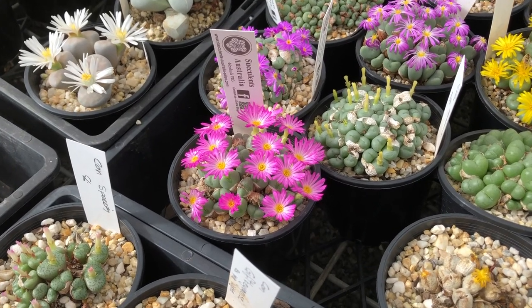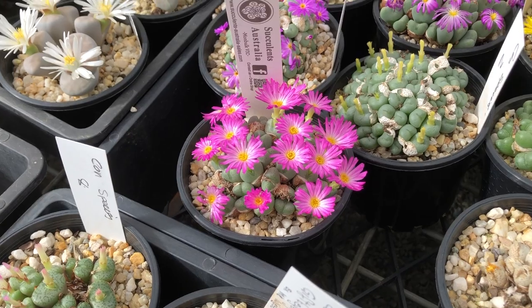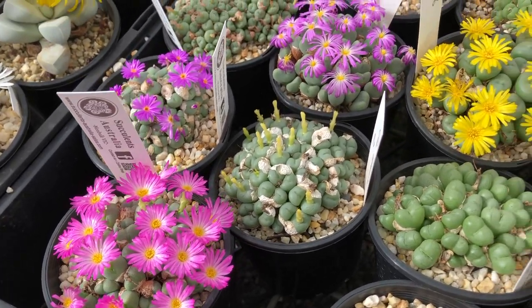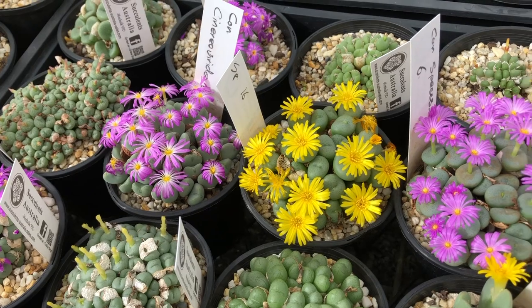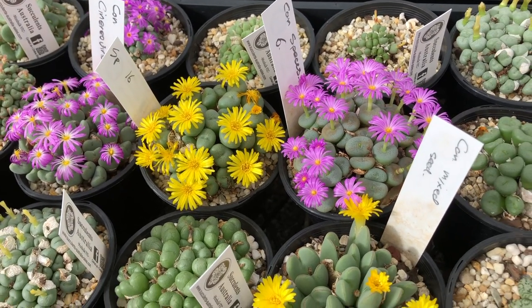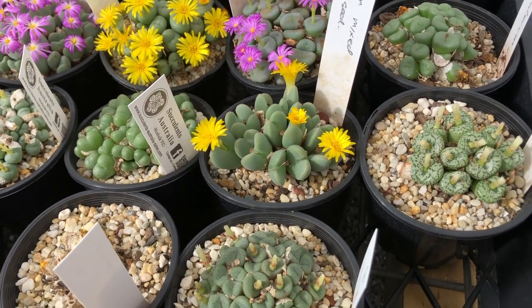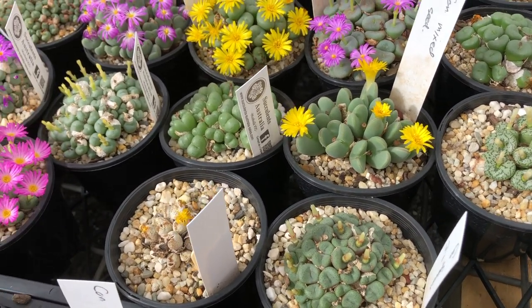Conophytums have about a hundred different species with hundreds of subspecies and or district locality collection ones, which are quite different to the original species, and they vary a lot. I've been collecting these now for probably about five or six years, putting them all together, and I'm still getting more and more all the time.